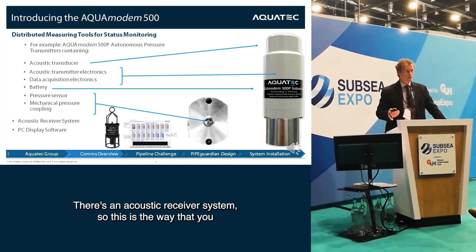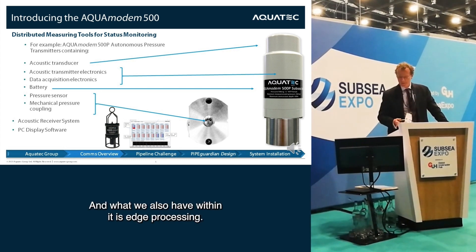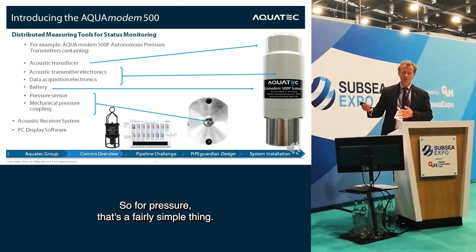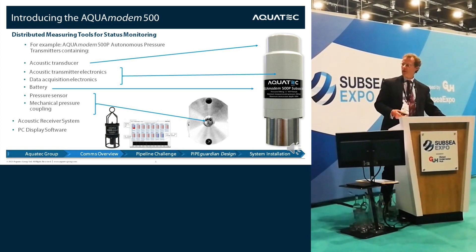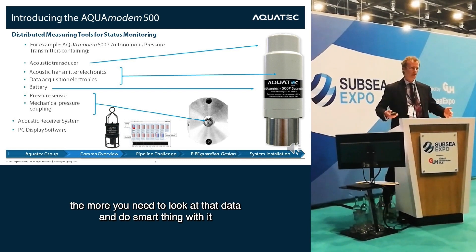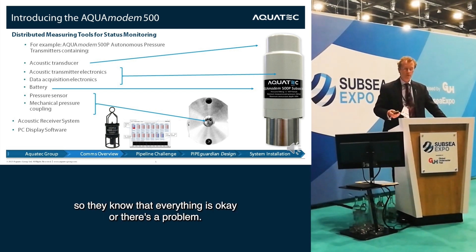To go along with that there's an acoustic receiver system — that's how you get your data back. We also have edge processing within it. For pressure that's a fairly simple thing: you take a reading and send it. But the more complicated your data stream, the more you need to look at that data, do smart things with it, and provide just the minimum amount of information to the user so they know everything is okay or there's a problem.